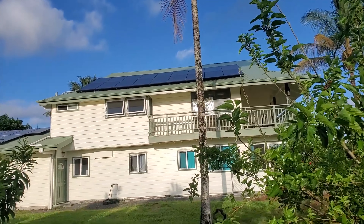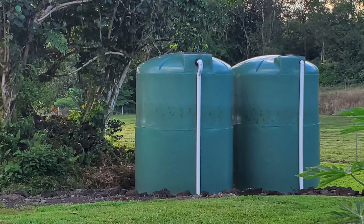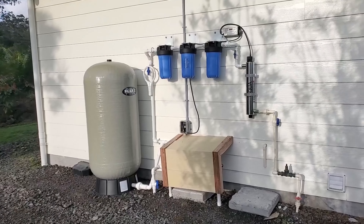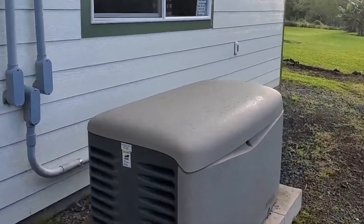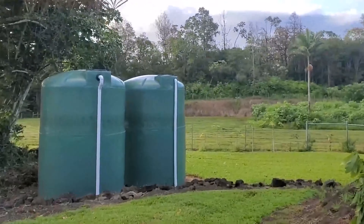We put 39 solar panels on and installed a 10,000 gallon holding tank, a water purification system, and a backup generator. We have a cesspool for our septic so we don't have any problems with our waste.